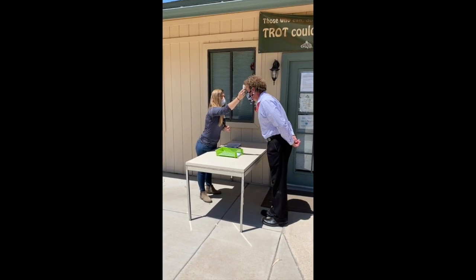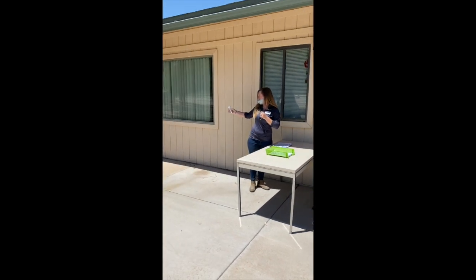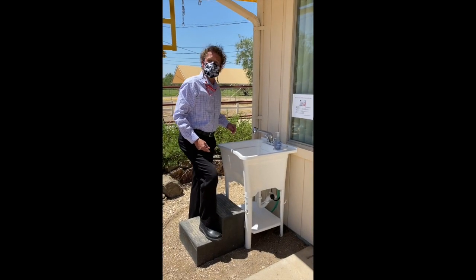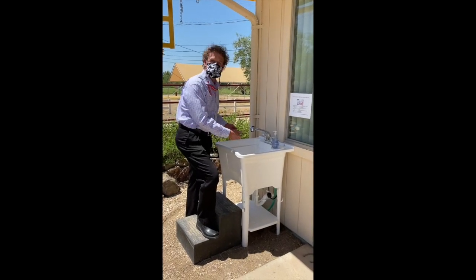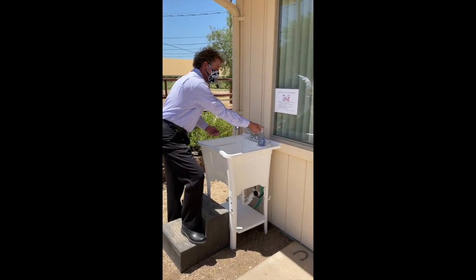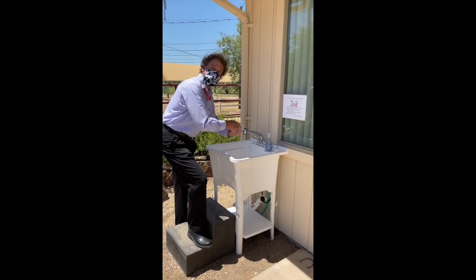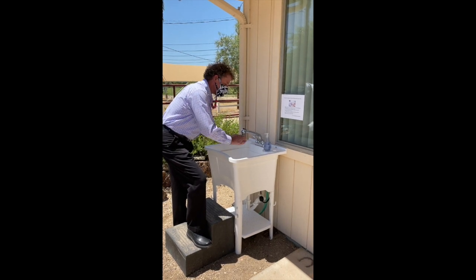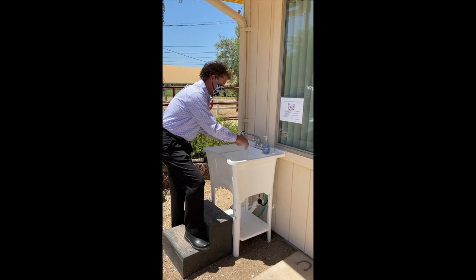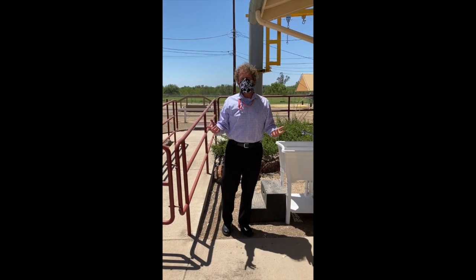After your temperature is taken, head over to the hand washing station. Make sure that you wash your hands for at least 20 seconds with the soap provided at the sinks. There's also a sink available by the barn to wash your hands before you go into the barn each and every time.